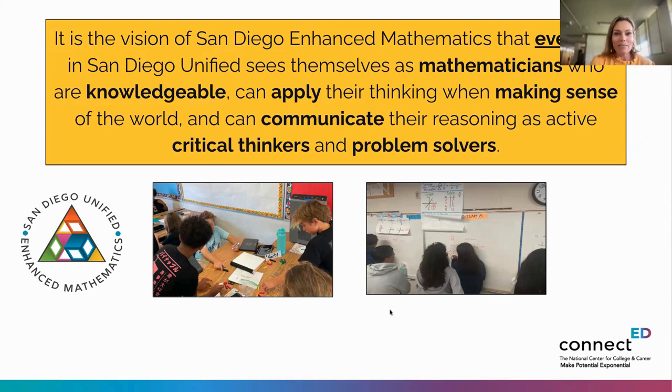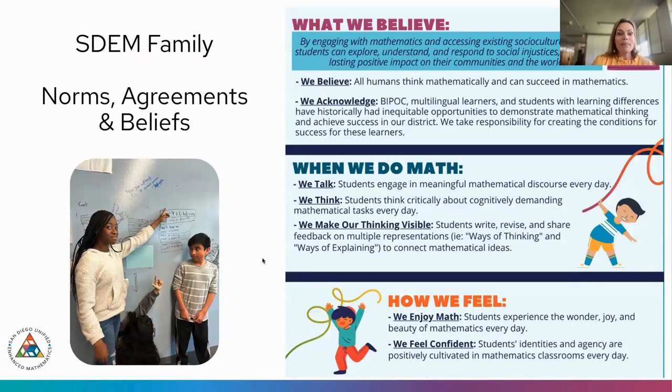Jessica from San Diego Unified shares their vision of everyone seeing themselves as mathematicians — knowledgeable, able to apply thinking, make sense of the world, and communicate reasoning. They want students leaving their system to be critical thinkers and problem solvers, with those goals coming alive in all math classrooms. Their beliefs center on making connections with kids and families, acknowledging multilingual learners, students with learning differences, and students who historically haven't had equal opportunities.